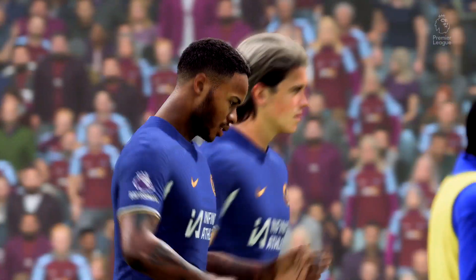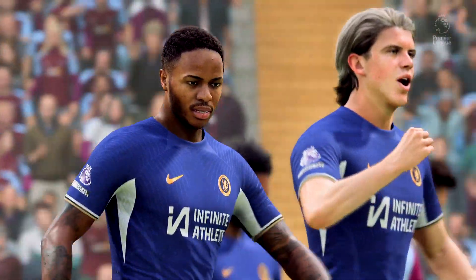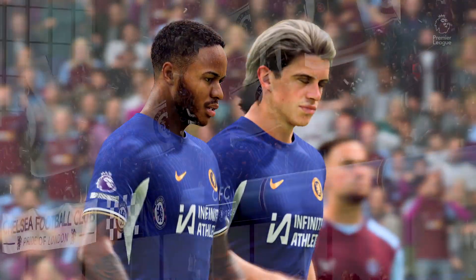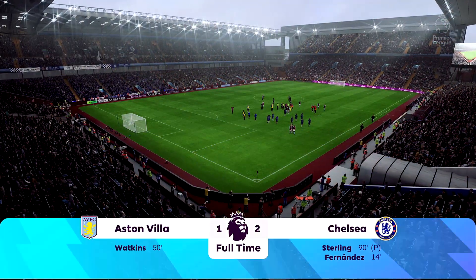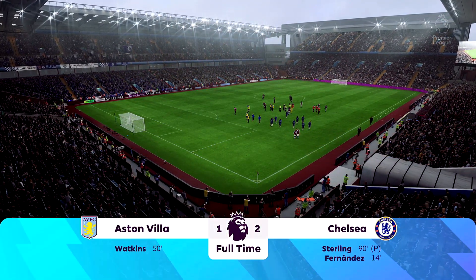Raheem Sterling has so many admirers in the game, and it's easy to see why based on this performance, Stuart. Well, he's the match winner and deservedly so. He was outstanding today. He's great to watch when he's in this sort of form.